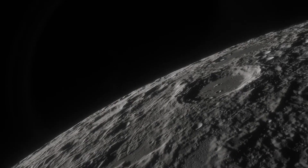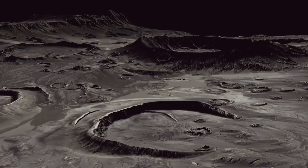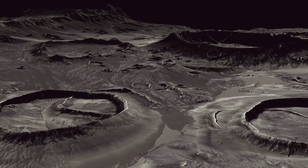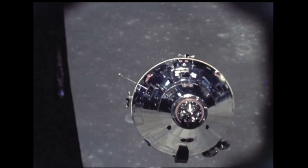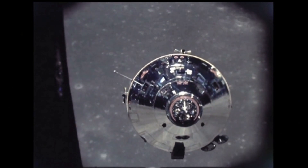The speed and direction of the Chandrayaan-3 lander is controlled by 12 onboard engines. Four engines are used to reduce velocity, and 8 small engines control the direction of descent. The engines are throttlable, with thrust variable from 800 newtons down to a lower value.